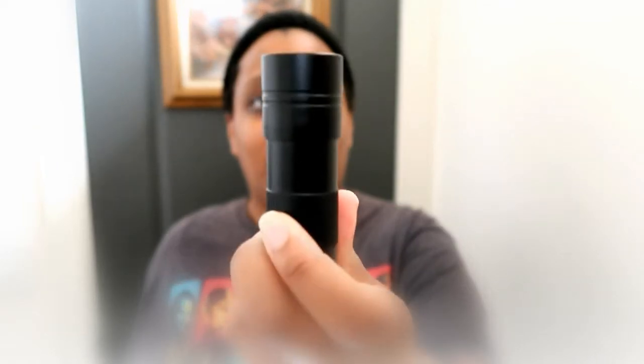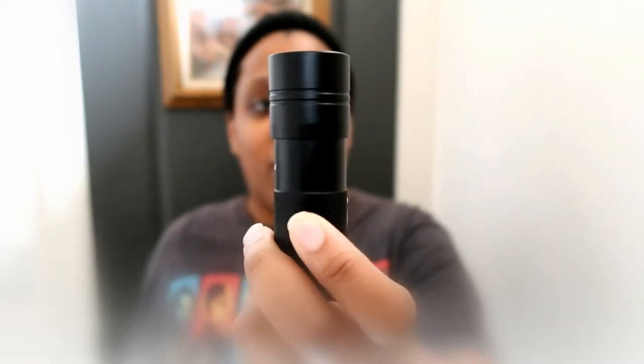I didn't have any of the fancy, more expensive UV lights that the researchers used in the study, but I did have this — it's just a light that people use to see if there is a urine stain on their carpet. They don't really work until the urine is already dried, and then the stain always shows up. Anyway, this is what I had, and I did not think it was going to work.